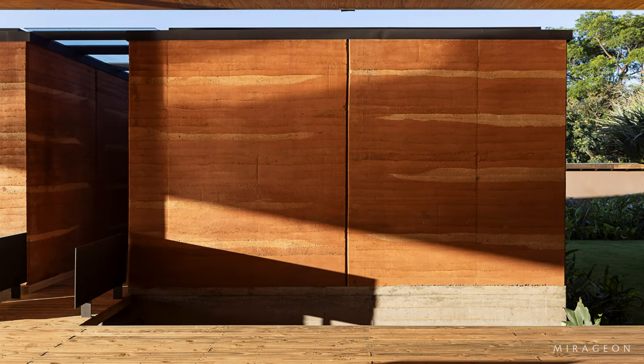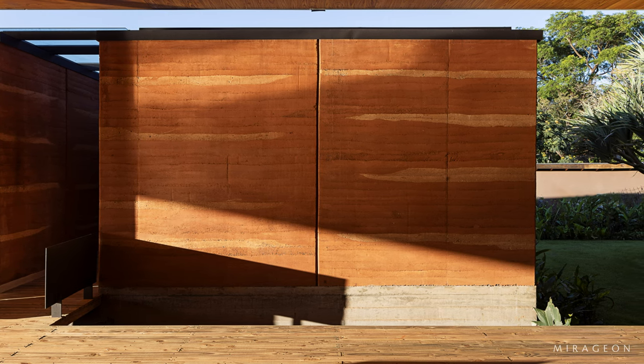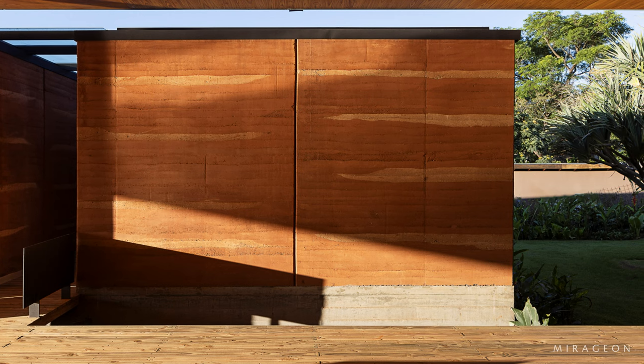The elevation of the volumes that make up the house in relation to the ground prevents the transfer of heat and humidity into the interior of the house.